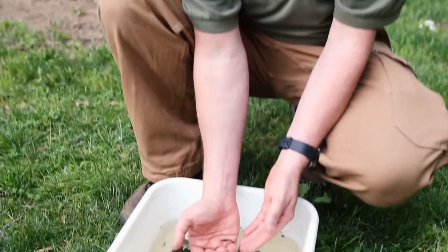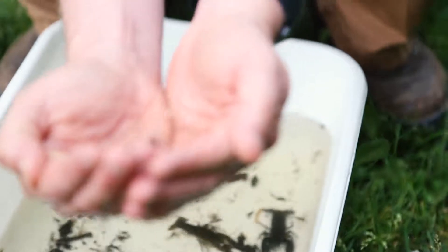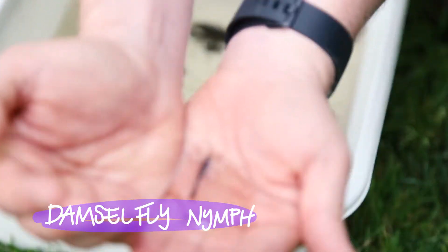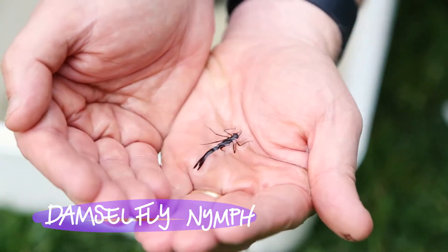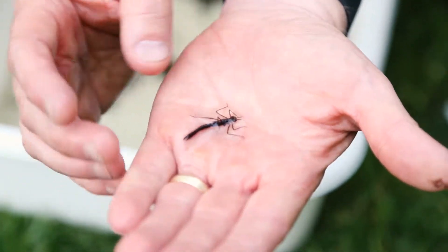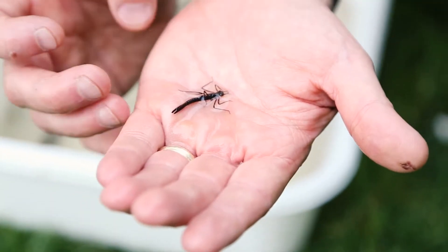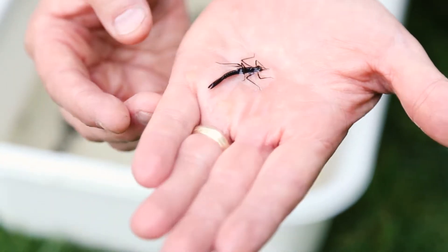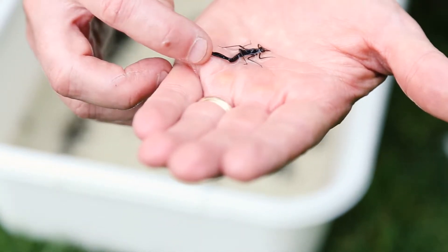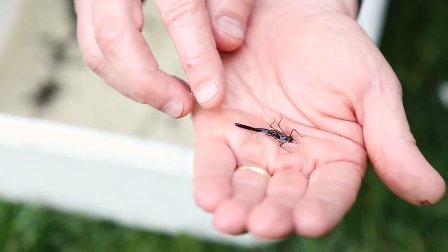What are some of these important bugs? What I have right here is actually a damselfly nymph — it's basically just like a little kid damselfly. It'll live in this stage in the water and feed on little bugs and little tiny fish until it becomes an adult. And it has three tails, and these three tails right here are actually its gills. That's how it breathes — it gets dissolved oxygen out of the water.